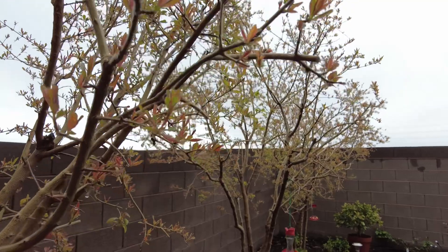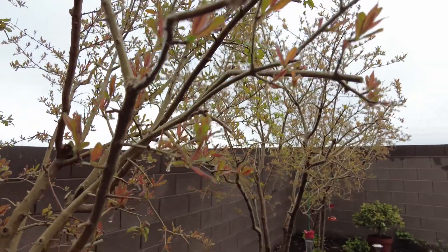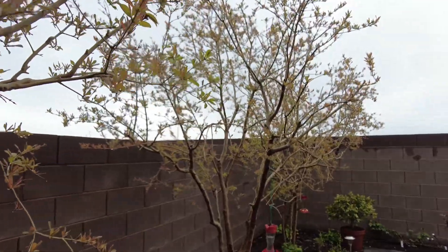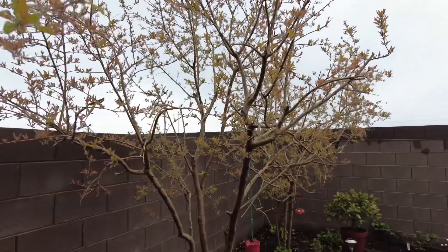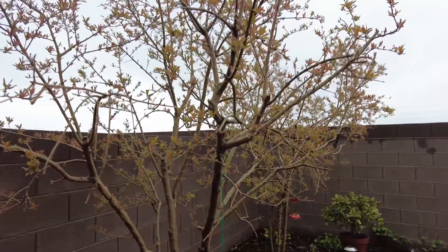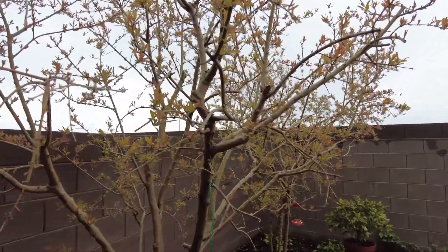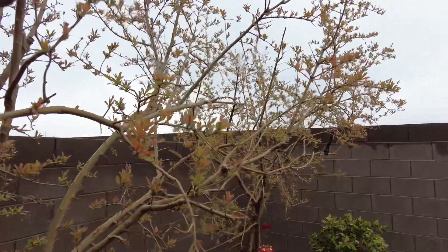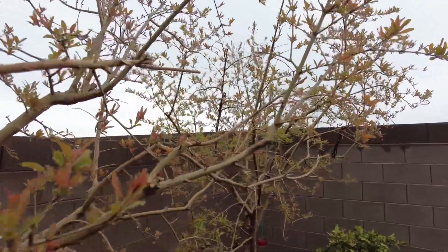I've been working with pomegranate trees for 7 years, so I have some experience. This is a pomegranate tree and it is very easy to plant. It can produce beautiful flowers, really all through the whole year. Especially when you're growing a pomegranate tree, it's very rewarding.